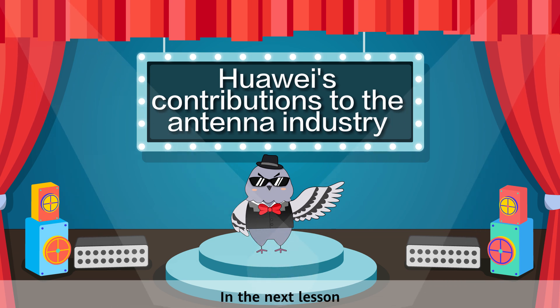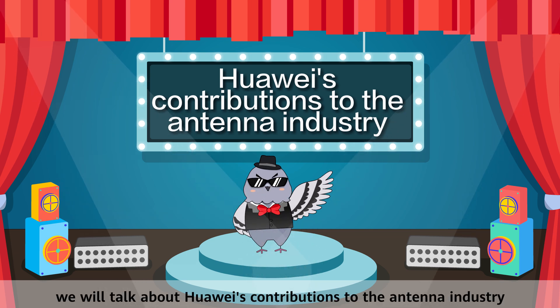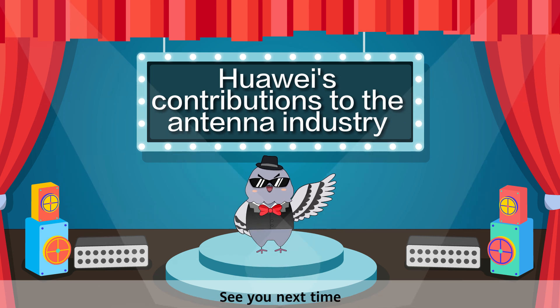In the next lesson, we will talk about Huawei's contribution to the antenna industry. See you next time!